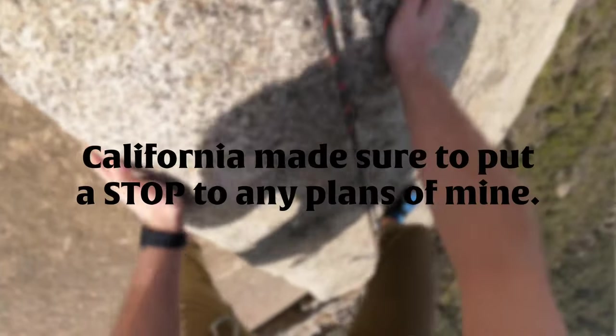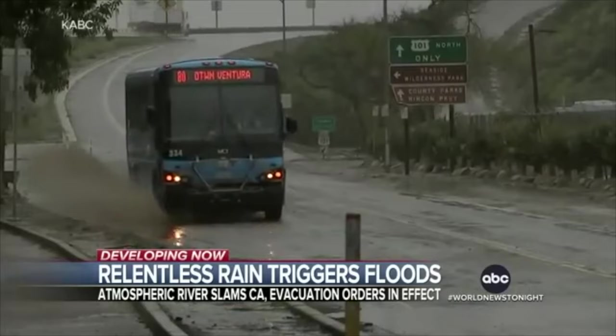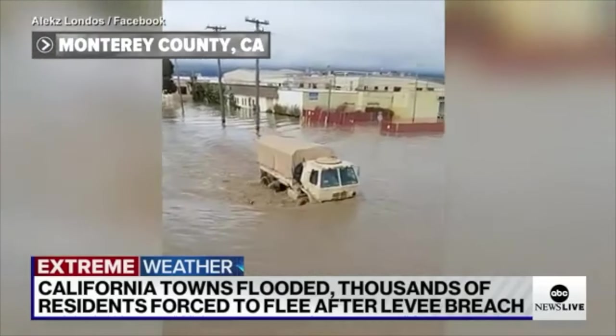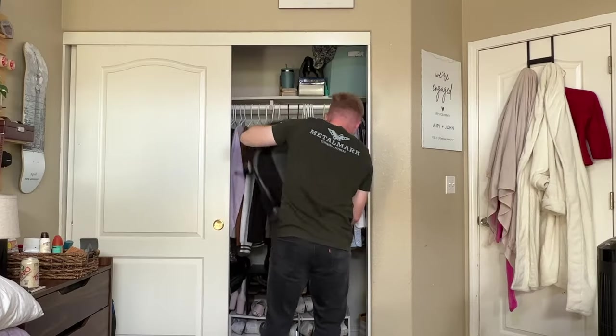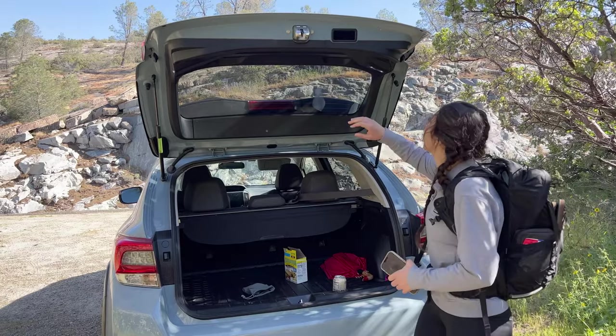Immediately after my failed attempt, California made sure to put a stop to any plan I had in mind. In case you're not aware, water and friction climbing — or most climbing for that matter — don't particularly mix well.